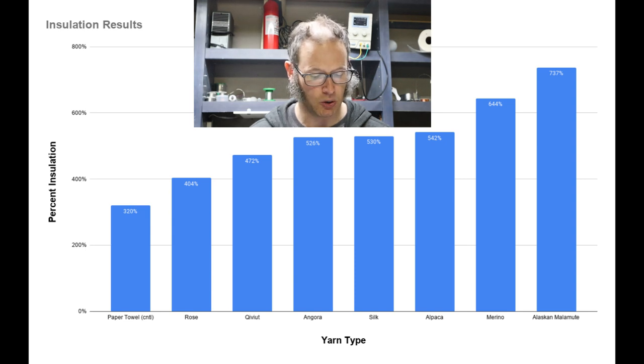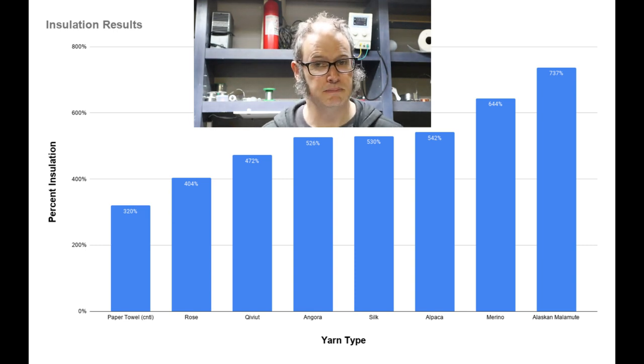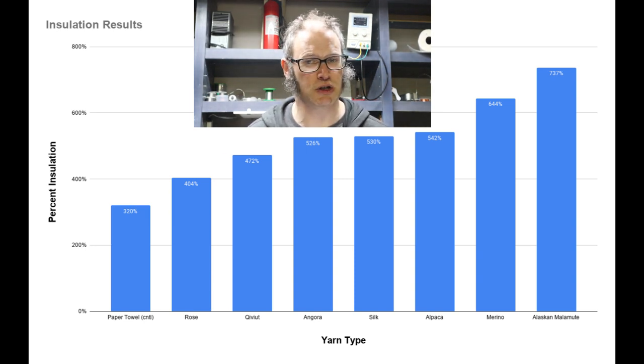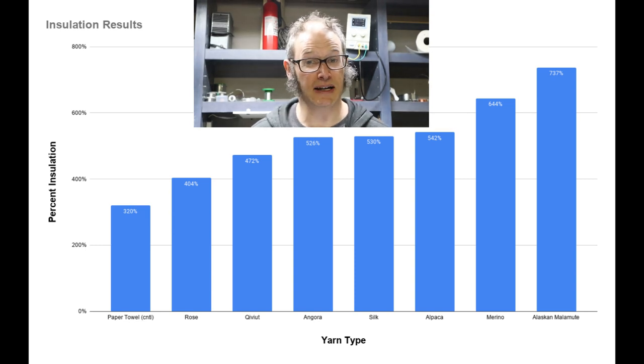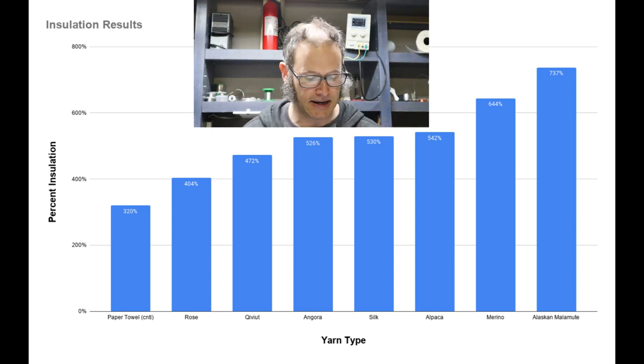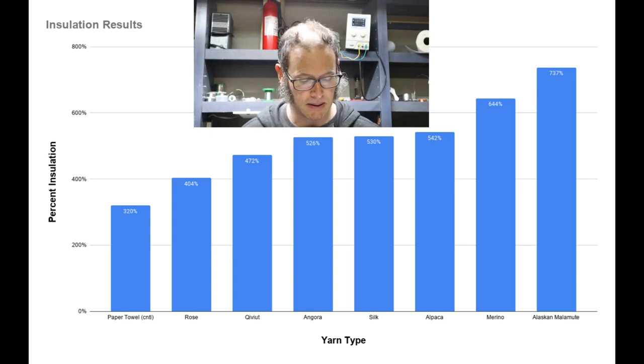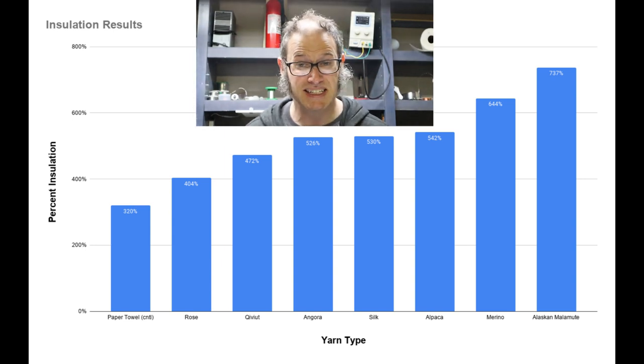The three tied for third are Alpaca, Silk, and Angora. Alpaca are kind of like a llama but a little bit smaller — they live in the mountains, so I was expecting them to do well. Silk, which comes from a worm, wasn't something I was sure would be warm — they create it as a protective cocoon — but it turns out it is a pretty good insulator. Angora from rabbits was supposed to be really warm online, so I'm not too surprised it landed here.